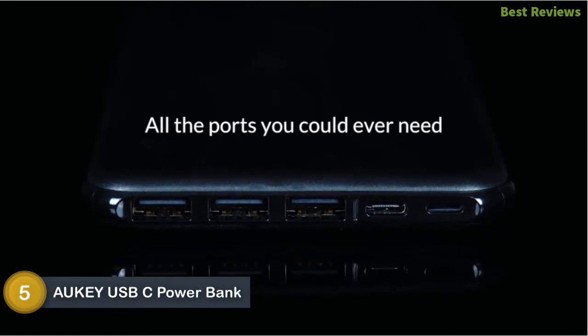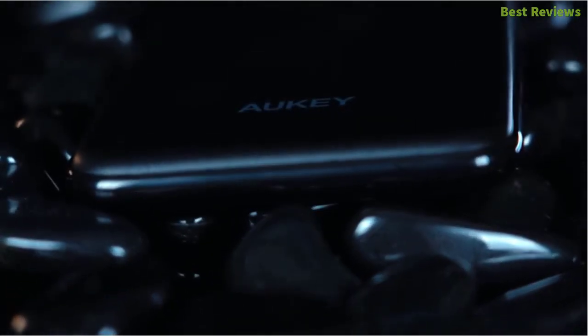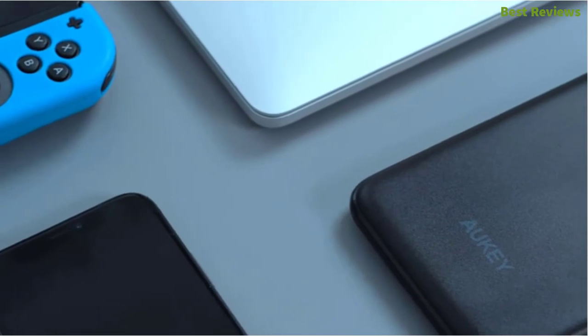It's a smart power bank with a capacity of 20,000 mAh, ideal for charging iPhone, Samsung Galaxy, and other smartphones. It features a slim design that is easy to carry and hold.